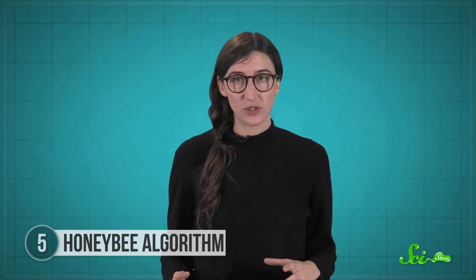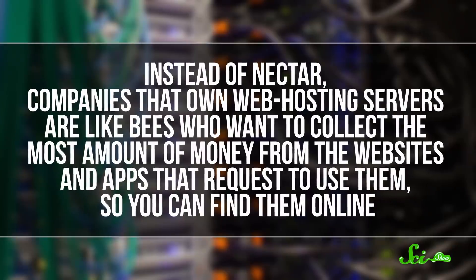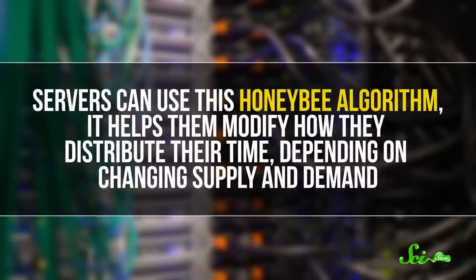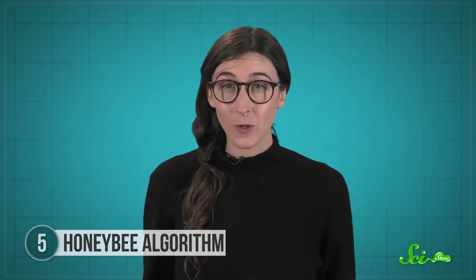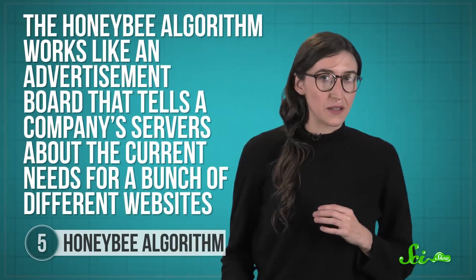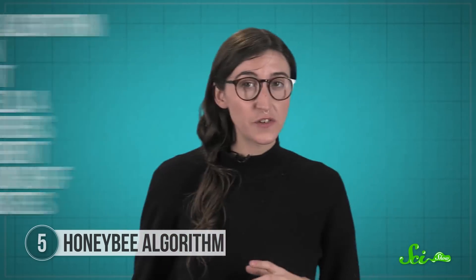In 2002, the model they created was adapted for internet traffic management. Instead of nectar, companies that own web hosting servers are like bees who want to collect the most amount of money from the websites and apps that request to use them. Servers can use the honeybee algorithm to help them modify how they distribute their time depending on changing supply and demand — like when a bunch of people all decide to visit a science museum's website to buy a purple dinosaur hoodie featured on a hit Netflix show. The honeybee algorithm works like an advertisement board that tells a company's servers about the current needs for different websites. Ads for high-demand and high-paying websites pop up more often and stay up longer, to make sure more servers are dedicated to them. This also helps us by making the internet run more smoothly and hopefully keeping suddenly popular pages from crashing.